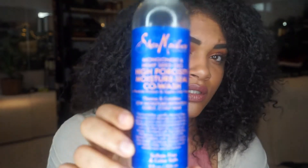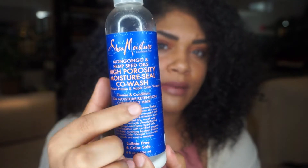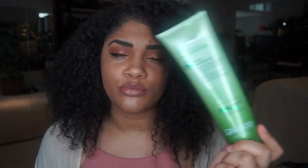When I go in with a really slippery conditioner — like the High Porosity Moisture Seal Co-Wash — it helps so much. This one has baobab and apple cider vinegar; it does not smell like apple cider vinegar at all. It has super bomb slip and I love using it to co-wash and loosen tangles — it literally melts your tangles. I use a cleanser probably about twice a month, and try not to use harsh cleansing methods so my hair retains more moisture.